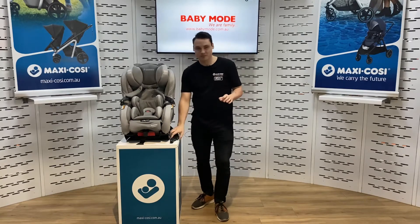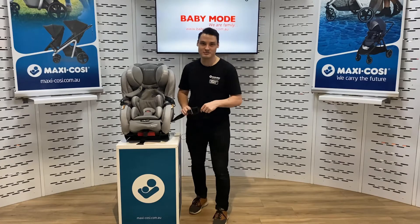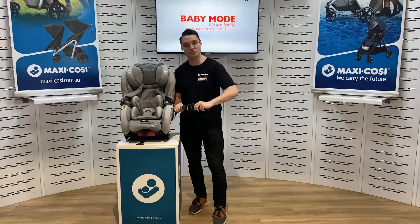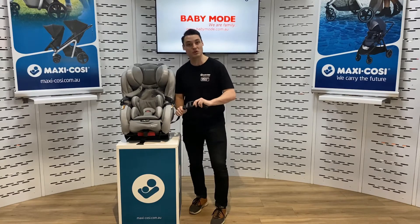In terms of ease of use also, we have ISOFIX. Check your car and make sure you can use it first. But if you can, it's got a great tension indicator window that tells you when you've installed it correctly and when you've got correct tension — a really useful feature if you can make use of it.